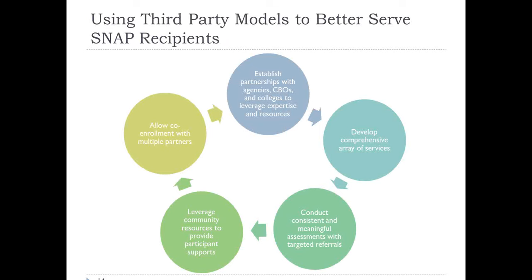I'm happy to answer questions later. Using a SNAP E&T third-party model, you can create a system where you establish partnerships with key stakeholders to leverage both expertise and resources, develop a comprehensive array of services to really meet the needs of SNAP clients so they can succeed both in the employment and training component and in the labor market. Conduct consistent and meaningful assessments and make targeted referrals to address barriers. If there are things SNAP clients are facing beyond the ability of your particular training program to provide, you should be working with partners in the community, leveraging other community resources and allowing co-enrollment with multiple partners.